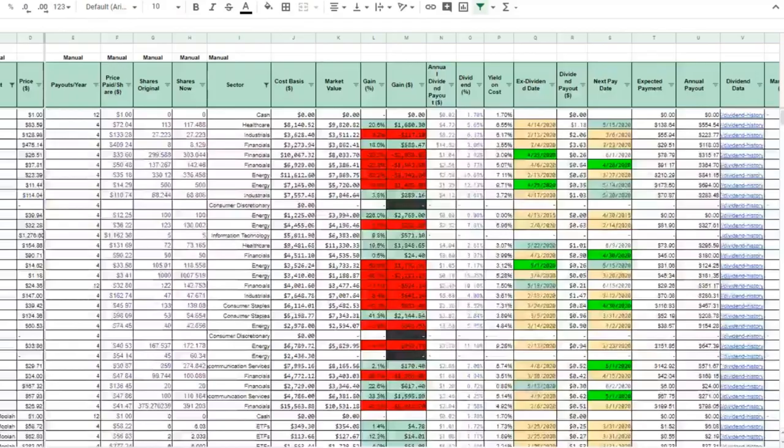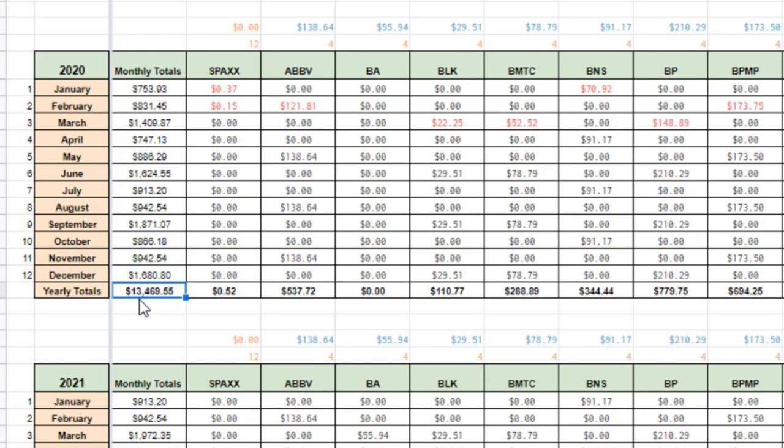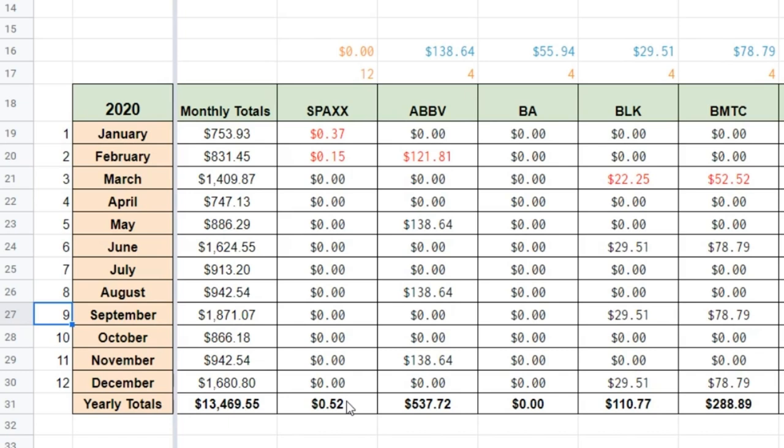Looking specifically at the forecasted dividends for the rest of the year — including M1 Finance and Robinhood — we're looking closer to the $13,500 range. This does have the Boeing shares removed and some other companies that have removed dividends. It also includes my Cardone Capital being paused for three months. The goal for 2020 is $14,000, so we're about $550 away. I'm comfortable that with additional capital contributions and reinvested dividends, we'll be able to get close to that.